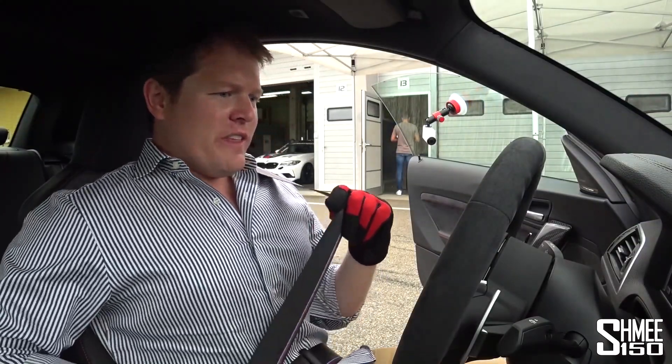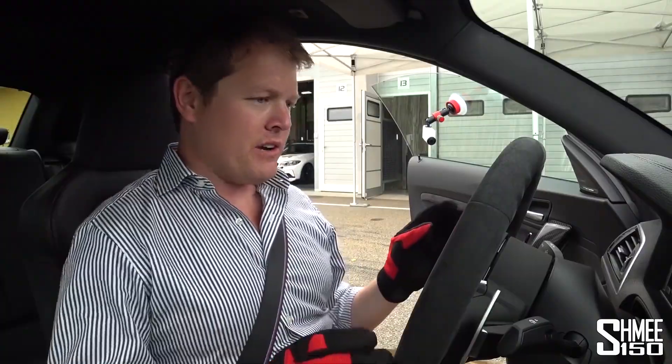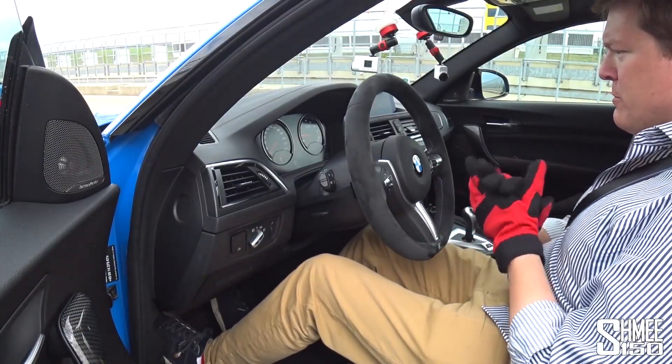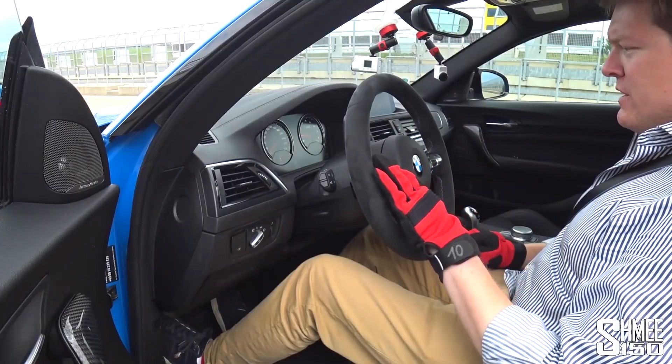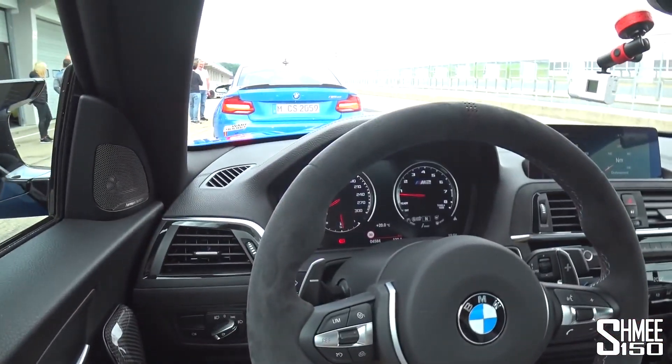Here we go then, on board the M2 CS. We've got M1 and M2 to go through. M1 currently has powertrain in sport, suspension in sport, steering in sport. M2, which we will use later on, puts it in M dynamic mode with sport plus for the powertrain, the others still in sport. We will start in M1. We've got the seven-speed DCT — the seven-speed dual clutch transmission.